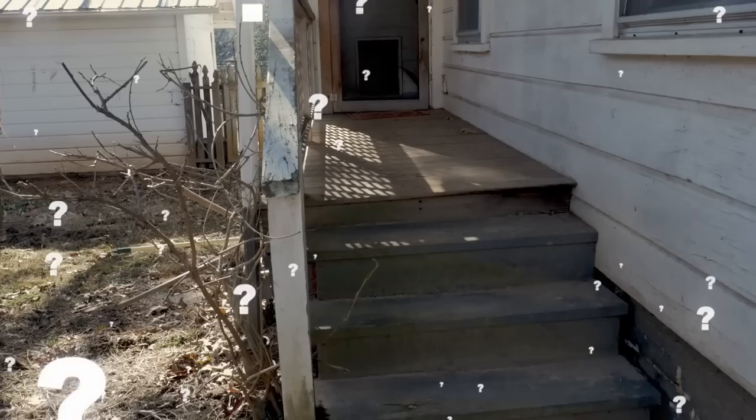Which of these things that were frozen in time did you find the most interesting? Let us know in the comments below. If you enjoyed this video, be sure to give it a thumbs up and don't forget to subscribe. We'll see you next time.